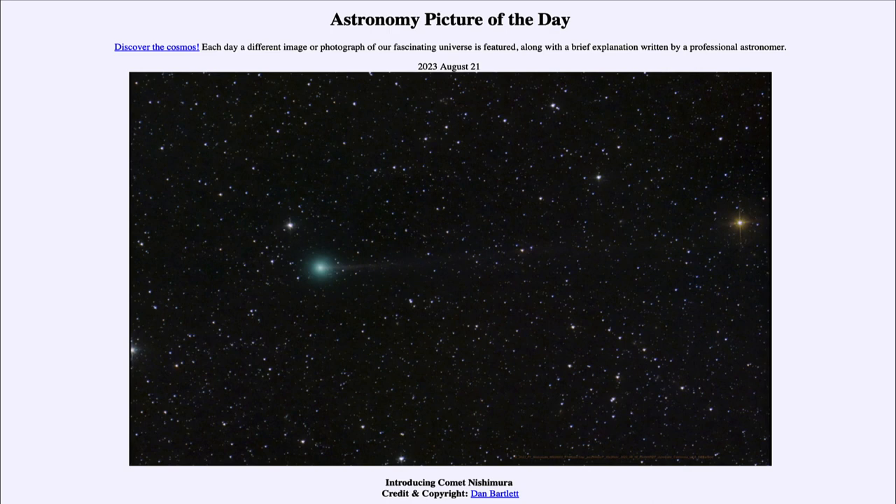So that was our picture of the day for August 21st of 2023, titled Introducing Comet Nishimura. We'll be back again tomorrow for the next picture, previewed to be Nebula Unknown, so we'll see what that is about tomorrow. Until then, have a great day everyone, and I will see you in class.